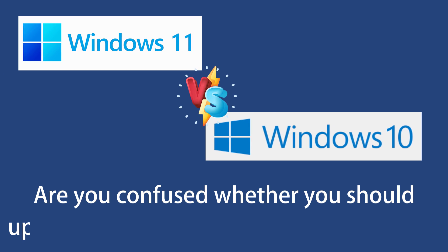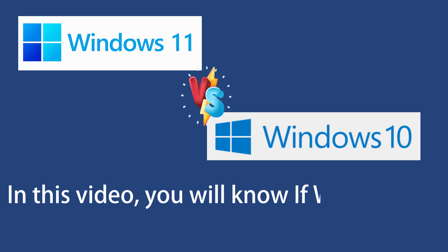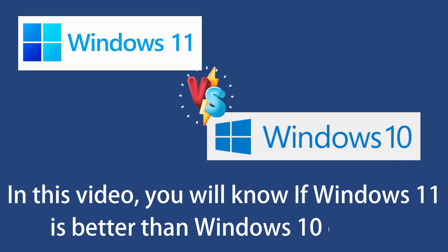Are you confused whether you should upgrade to Windows 11 from Windows 10? In this video, we will see if Windows 11 is better than Windows 10 or not.